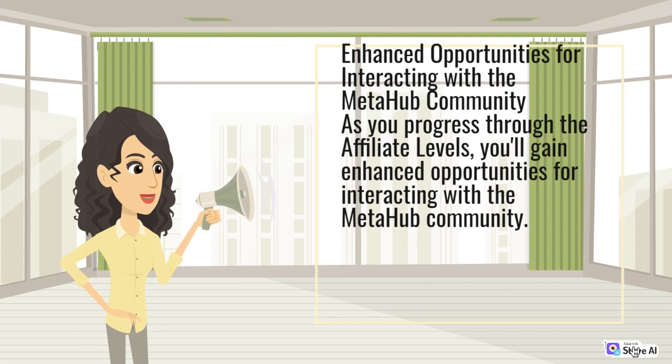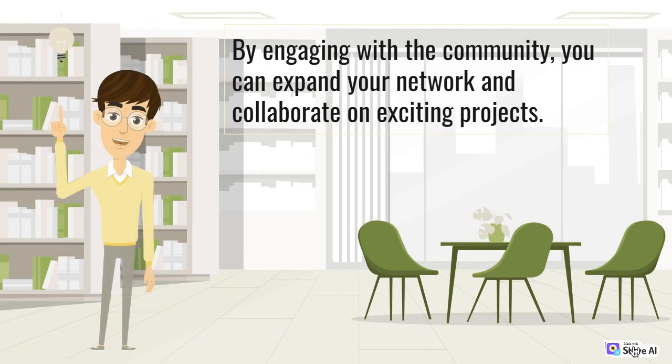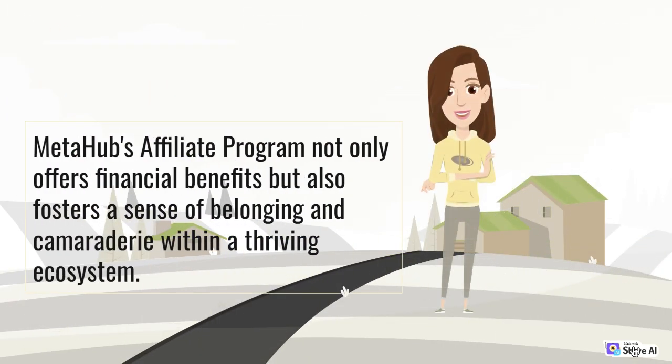Enhanced opportunities for interacting with the MetaHub community: You will have the chance to connect with other like-minded individuals, build valuable relationships, and contribute to the growth and success of MetaHub. By engaging with the community, you can expand your network and collaborate on exciting projects. MetaHub's Affiliate Program not only offers financial benefits but also fosters a sense of belonging and camaraderie within a thriving ecosystem.